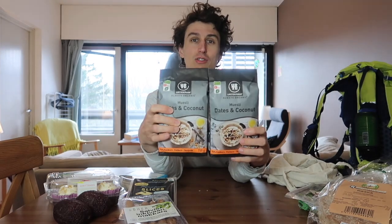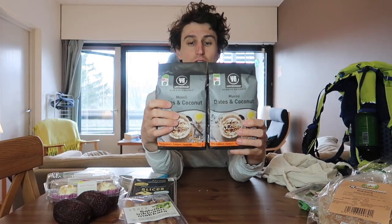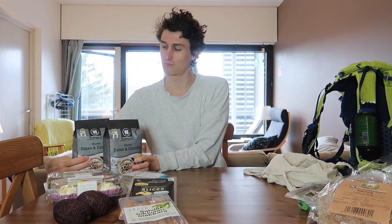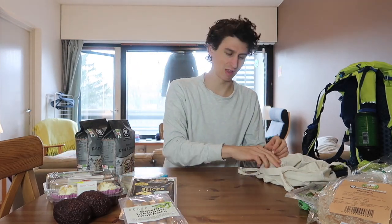We've got this date and coconut muesli which is organic and vegan, and it tastes super cool. We got two of them — they'll probably last the next week or maybe longer. It's got dates, coconut chips, raisins maybe, and some other stuff.